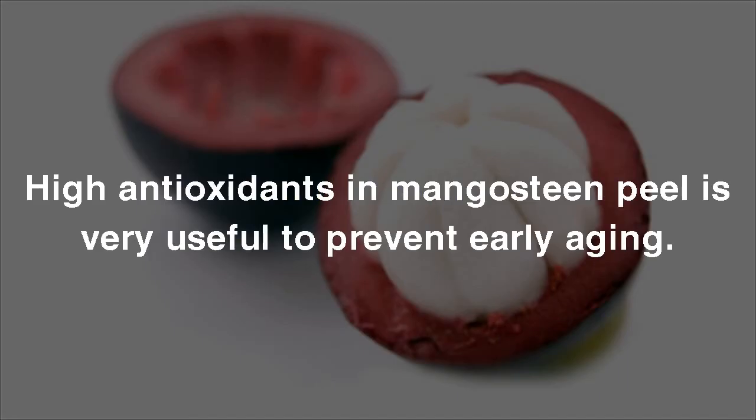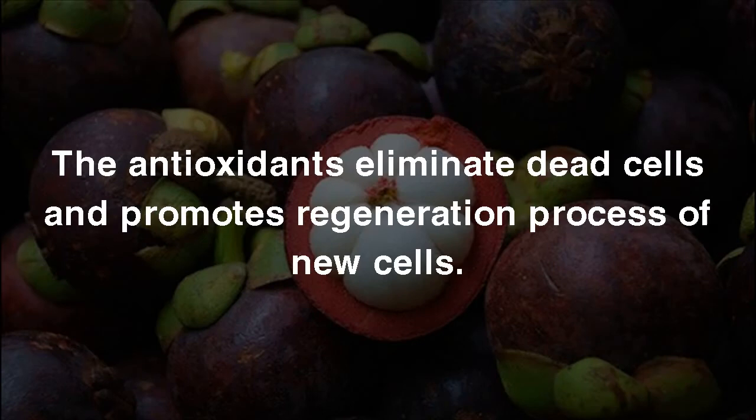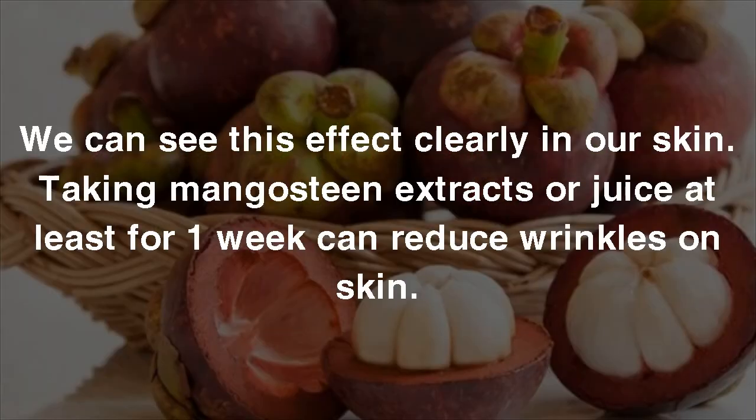12. Anti-Aging. High antioxidants in Mangosteen Peel are very useful to prevent early aging. The antioxidants eliminate dead cells and promote the regeneration process of new cells. We can see this effect clearly in our skin. Taking Mangosteen extracts or juice for at least one week can reduce wrinkles on skin.